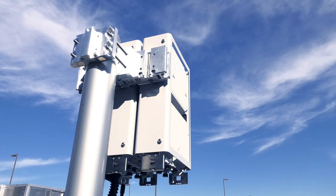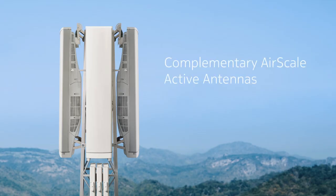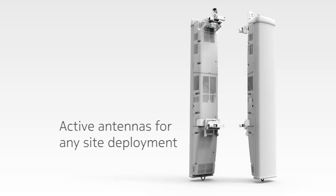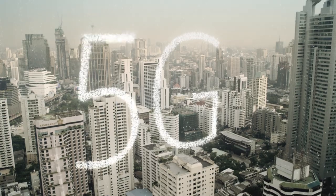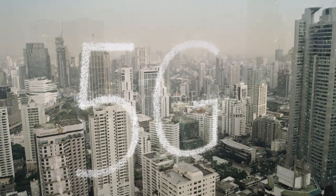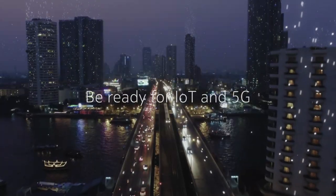Complementary AirScale active antennas further improve performance and efficiency across the diverse sites used in today's complex mobile networks and those of tomorrow. With Nokia AirScale radio access, you have even more ways to prepare for the Internet of Things and 5G.